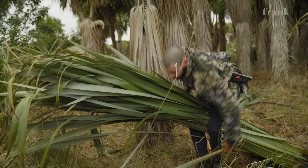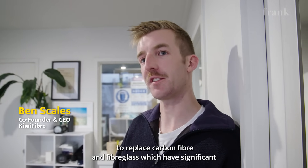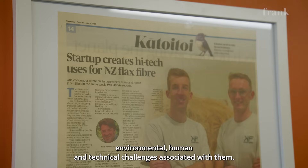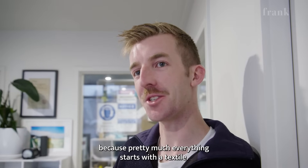Rally cars go through a lot. We're using Harakeke in composite textiles to replace carbon fibre and fibreglass, which have significant environmental, human and technical challenges associated with them. It's many markets all worth trillions of dollars because pretty much everything starts with a textile.